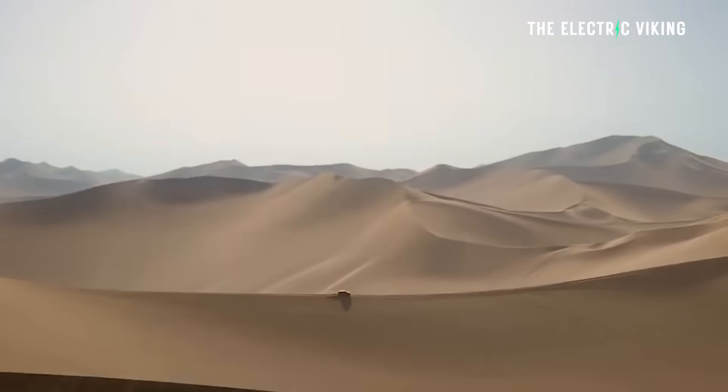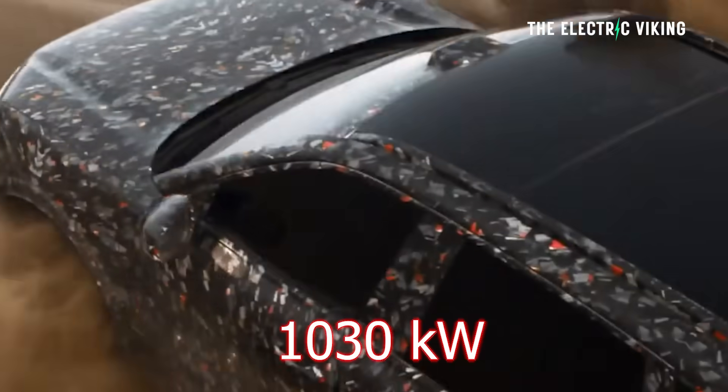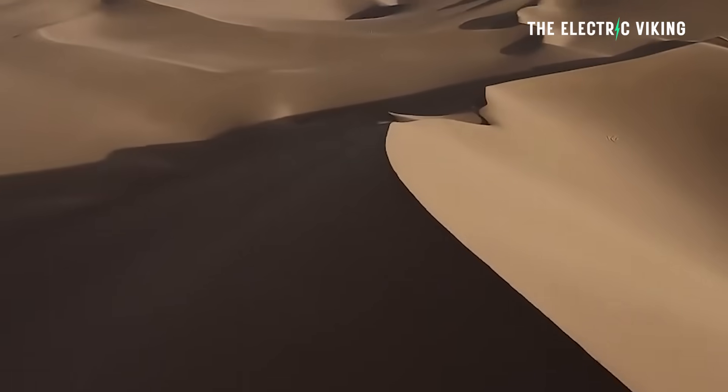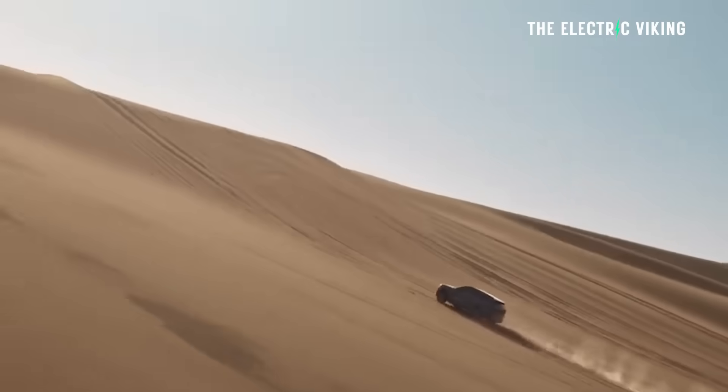Top speed is 220 kilometers an hour. There are three motors in the all-wheel-drive versions of this vehicle, putting out a total of 1,030 kilowatt — that's 1,381 horsepower. Zero to 100 will take just under three seconds, probably about 2.8 to 2.9 seconds.